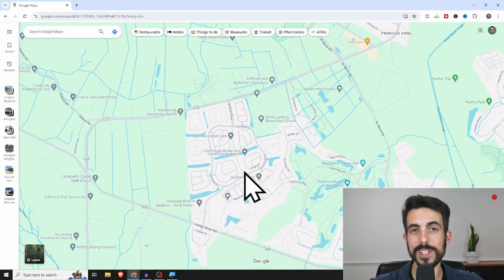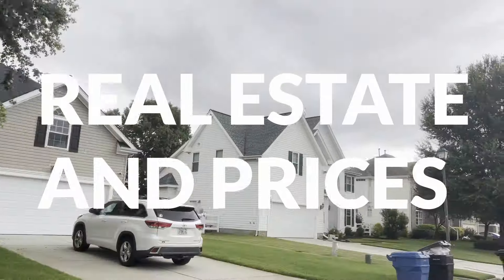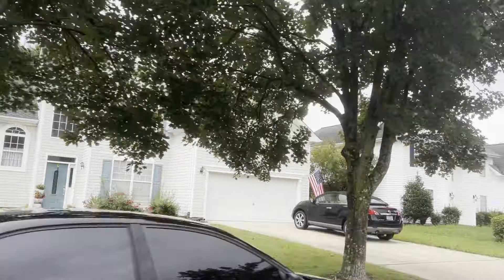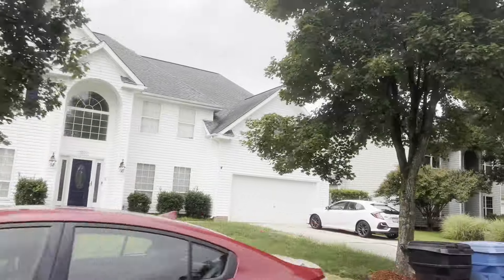Courthouse Estates is an awesome neighborhood, but I've had a love-hate relationship with it. I've had some issues with it in the past, and we'll talk about those later in the video. First, we'll look on the map and I'll show you where Courthouse Estates is.